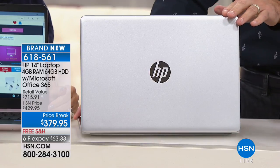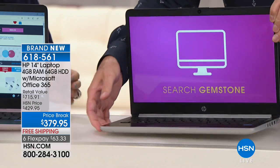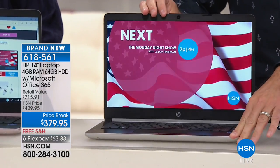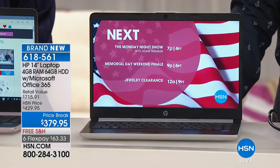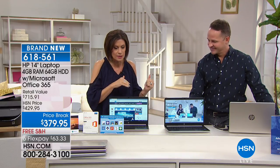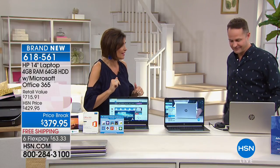This HP is a 14-inch laptop with 4 gigabytes of RAM. You're going to get Microsoft Office 365 included for a year, plus other great software and services to download, and the Zap Pro online photo editor for a year. I want to get right to the presentation because you cannot believe what this can do for $379.95.